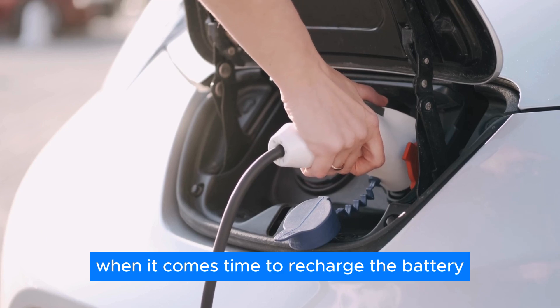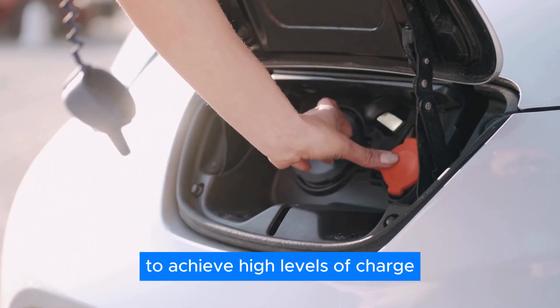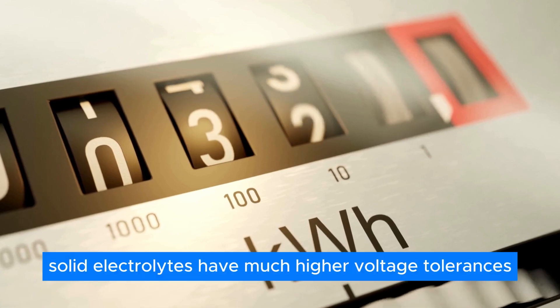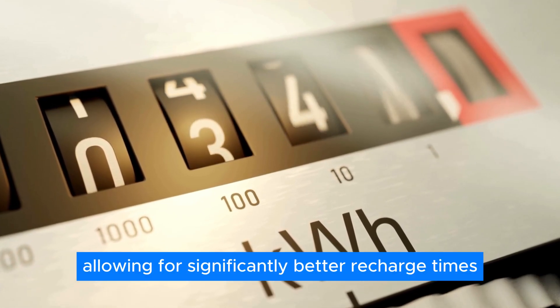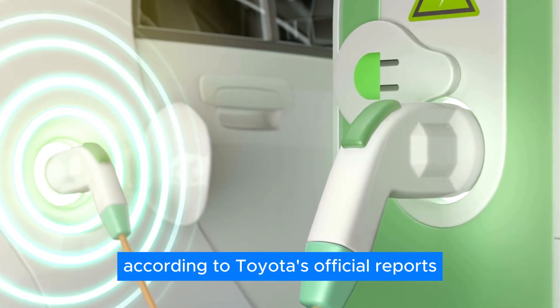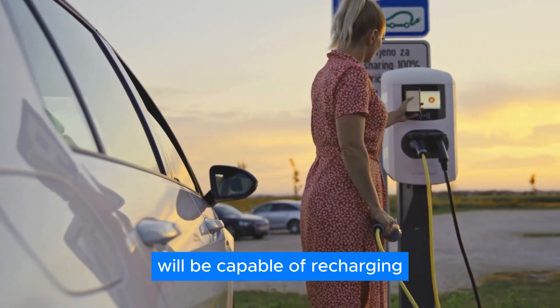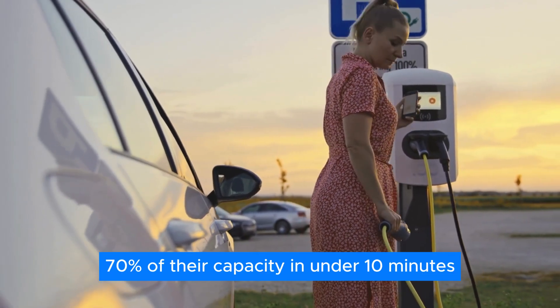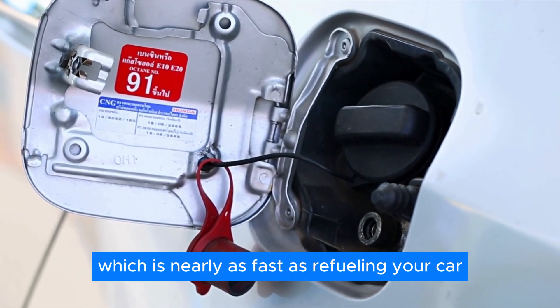When it comes time to recharge the battery, you'll be pleased to know that it will take mere minutes to achieve high levels of charge. Solid electrolytes have much higher voltage tolerances, allowing for significantly better recharge times. According to Toyota's official reports, their solid-state batteries will be capable of recharging 70% of their capacity in under 10 minutes, which is nearly as fast as refueling your car.